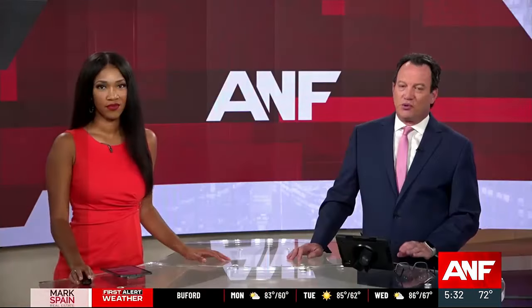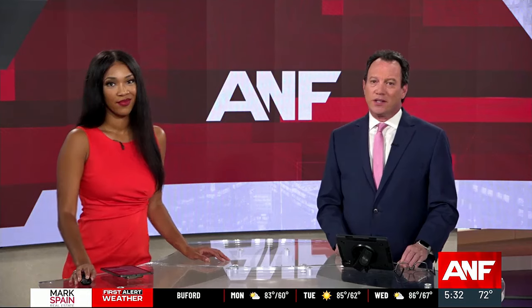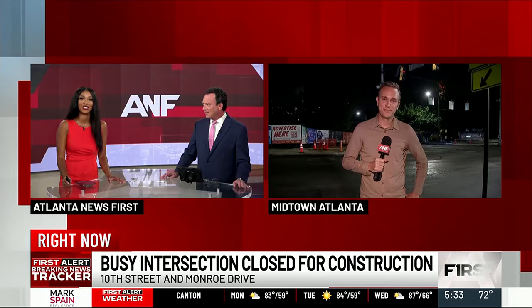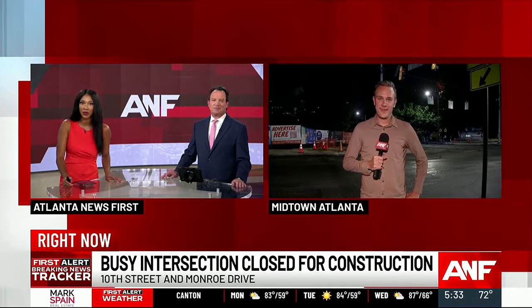It's a very busy intersection for both drivers and pedestrians, and happening right now, work is underway to make it safer. To make that happen, the intersection of Monroe Drive and 10th Street is closed down — nobody's getting through. Atlanta News First's Don Shipman is live with the First Alert breaking news tracker.